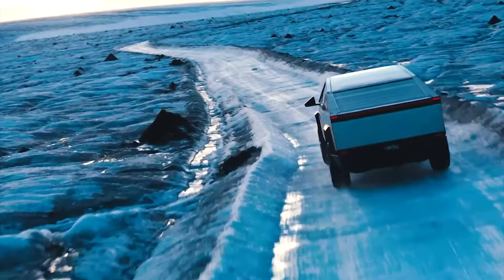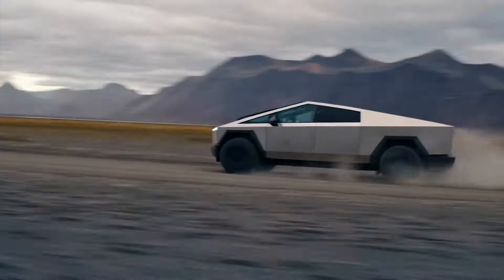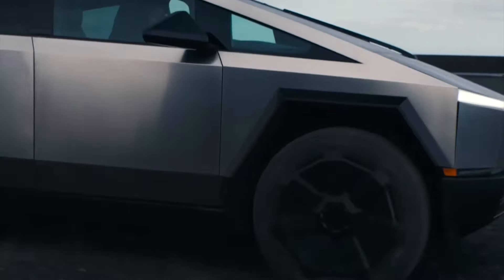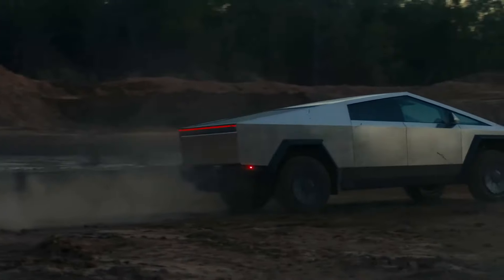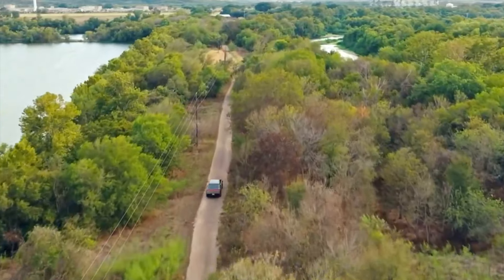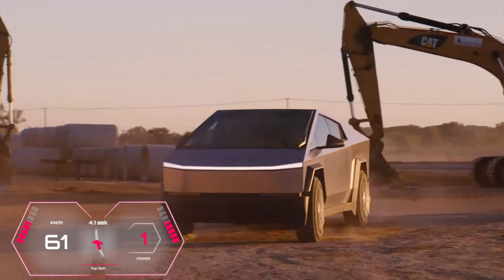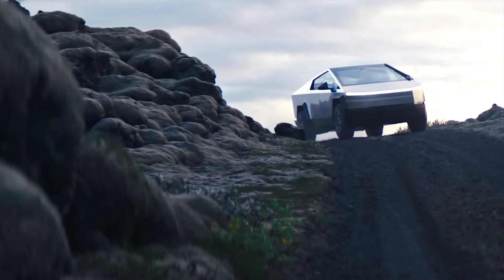The maximum speed of the rear-wheel drive variant reaches 112 miles per hour, while the power reserve is about 260 miles. The four-wheel drive pickup truck will be equipped with two electric motors that accelerate the car to 60 miles per hour in 4.1 seconds. It will have the same top speed, but the power reserve will increase to 350 miles.